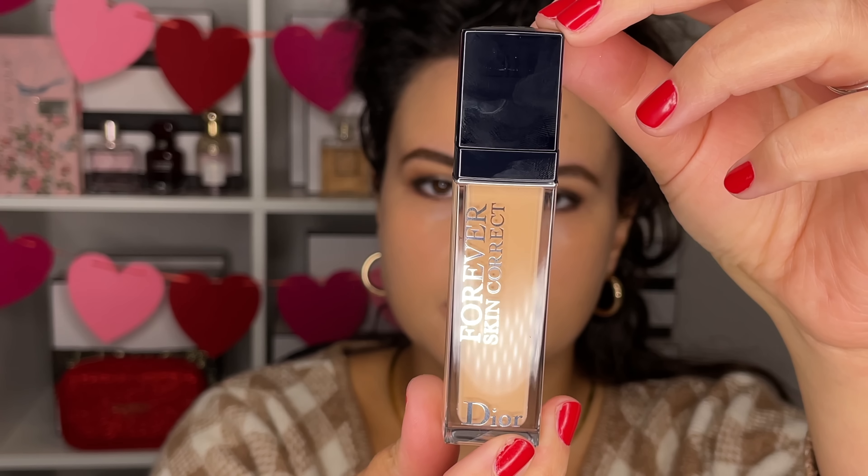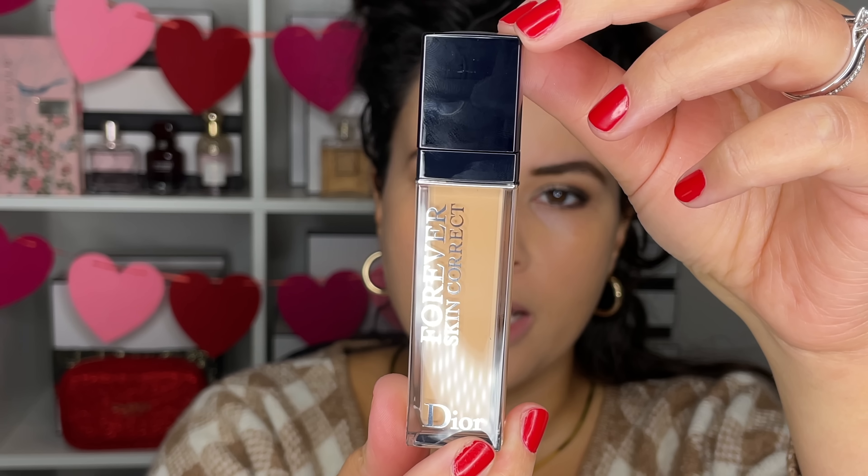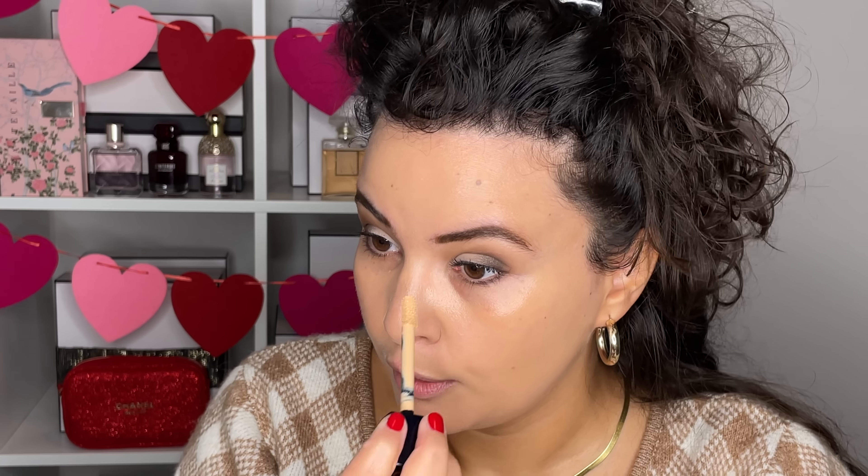For the concealer, I finally picked up the Dior Forever Skin Corrector Concealer in shade 2WP. This is technically a concealer slash foundation or skin corrector — it looks like their foundation bottle in a slightly smaller format. It's described as a 24-hour caring, full coverage, creamy concealer, and it's multi-use, so you could spot correct or do a full face. I'm using shade 2WP because it has a bit of a peachy undertone to cut any blueness or darkness. I'm keeping it in its box just to add to the element of luxury, I guess.